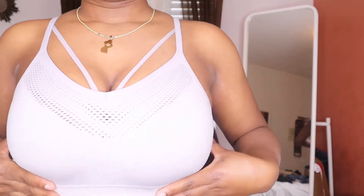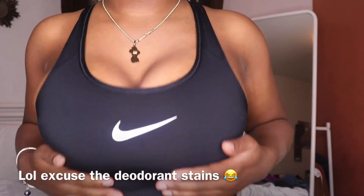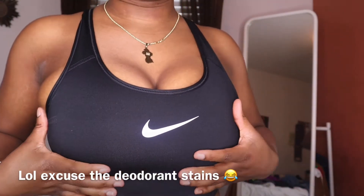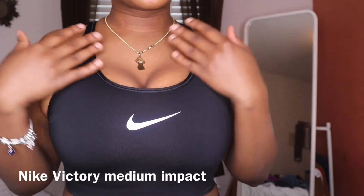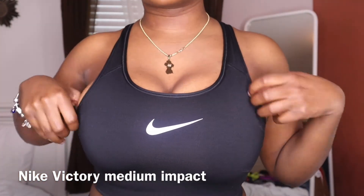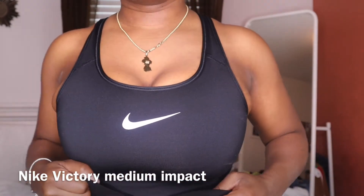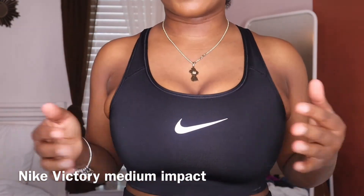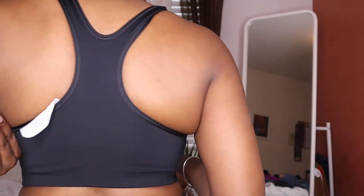Number two from Nike — this one is high impact. It's like the regular classic Nike sports bra that everybody knows. I think I have this in a size small. I do like small or medium depending on how tight I want it to be.